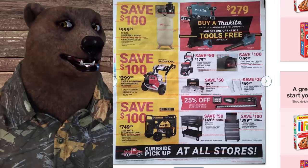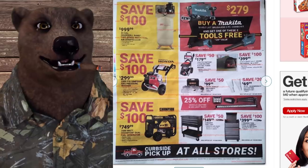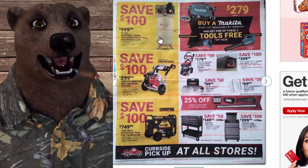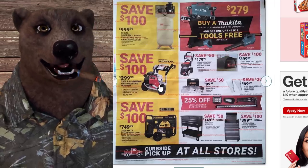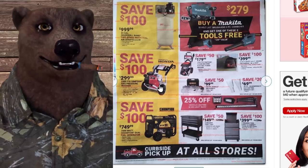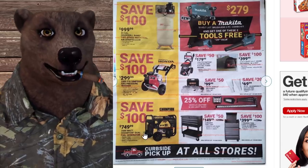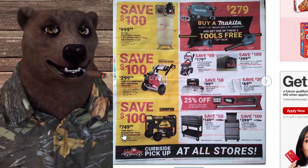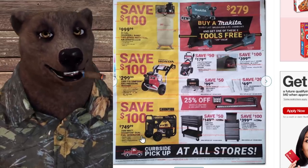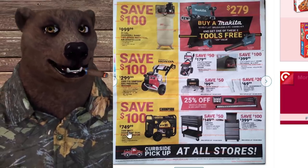Next page — the Ingersoll Rand 80-gallon two-stage compressor, a big serious machine, for $1,000 — that's $100 off. Below that, save $100 on the Simpson powered by Honda 3300 PSI gas pressure washer. And save $100 on the Champion 7,500-watt dual-fuel generator. The dual fuel is a nice feature, though I'm not sure I'd pick it over a Harbor Freight Predator.